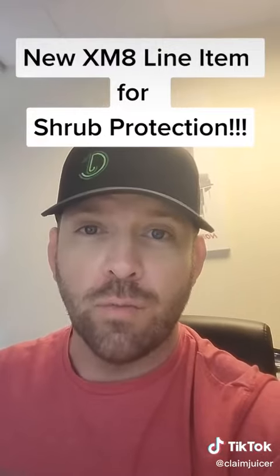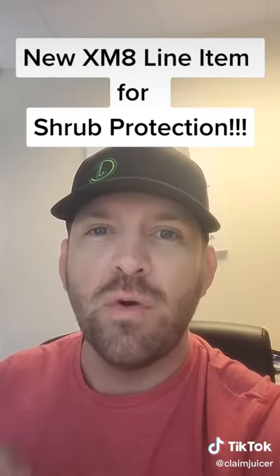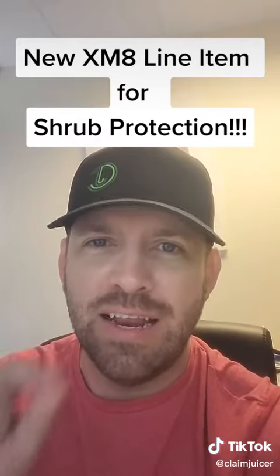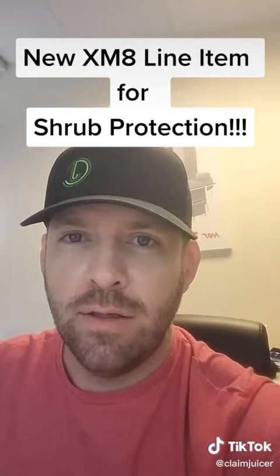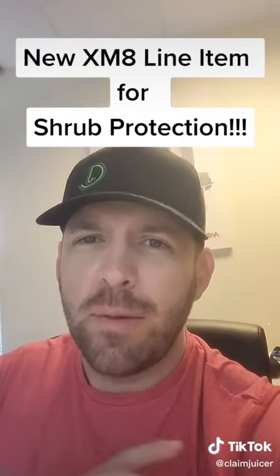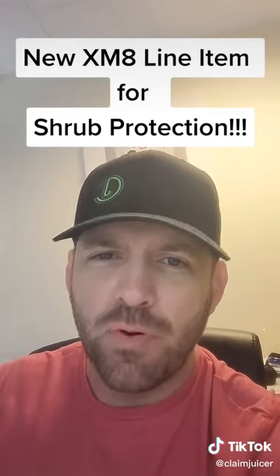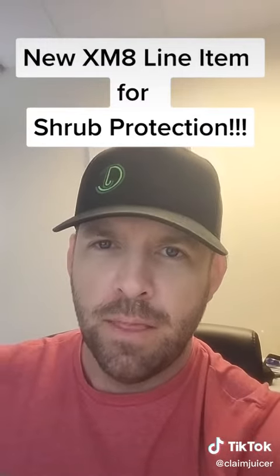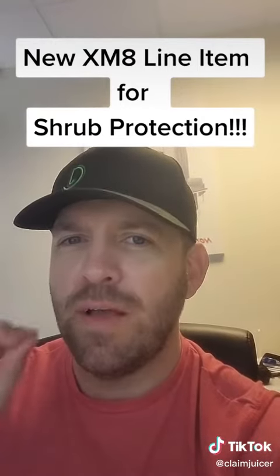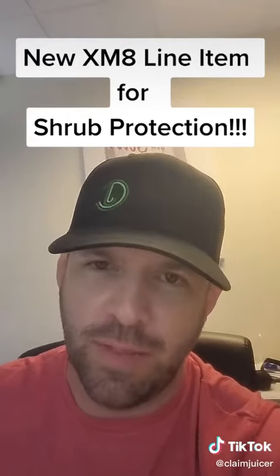Claim Juicer supplements in their own software, changing the focus from an Xactimate line item to focus on the actual items needed on your unique project. We're using massive information overloads, pre-overcoming desk adjuster objections before they have a chance to even ask, and proving enforcement of codes. So make profit — don't supplement or defend your bid in Xactimate, and don't even get me started with Symbility.